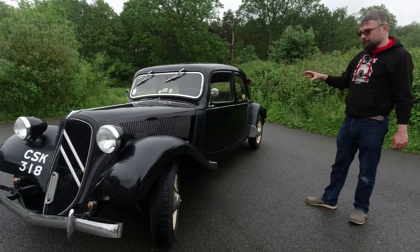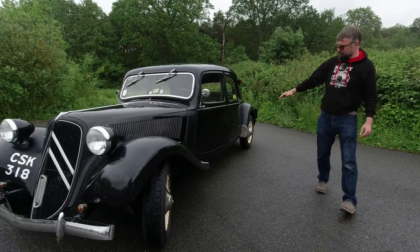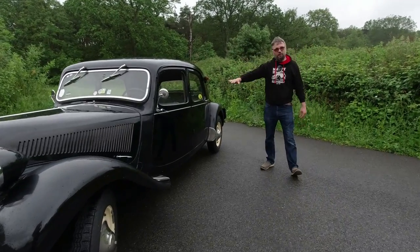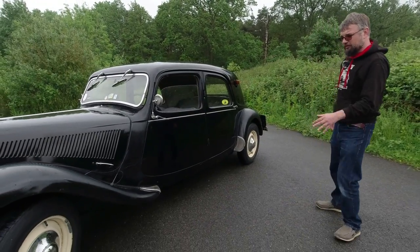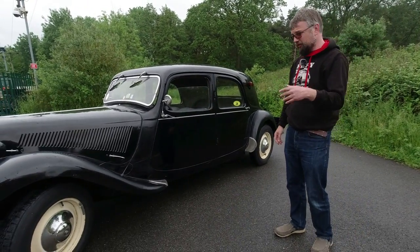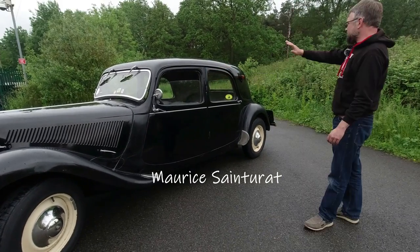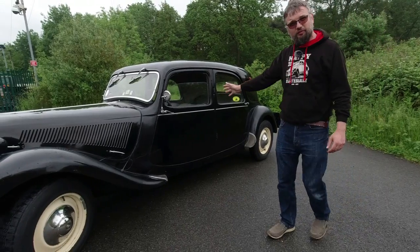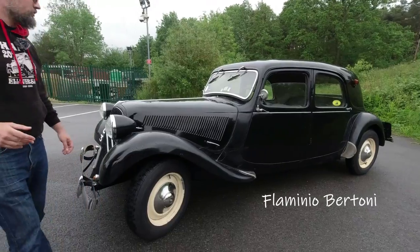But for 1934, this was nothing short of radical. That monocoque construction allows the car to be much lower than normal because it isn't sitting on a separate chassis. The engineering is the work of André Lefebvre, who we've already mentioned. The engine was by Maurice Saint-Gerat. The styling — which is definitely one of its most striking features — is the work of Flaminio Bertoni.